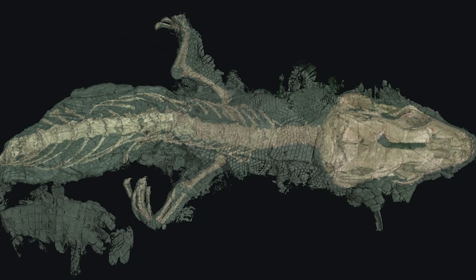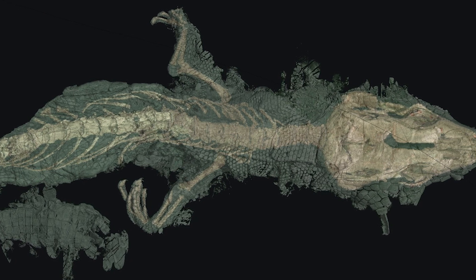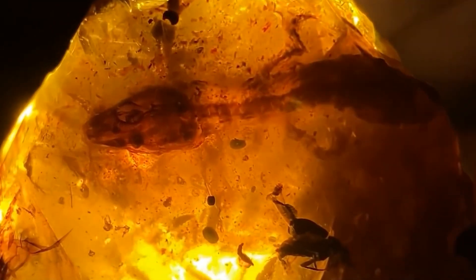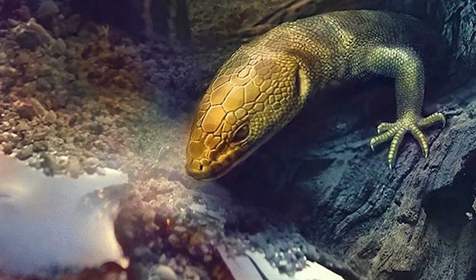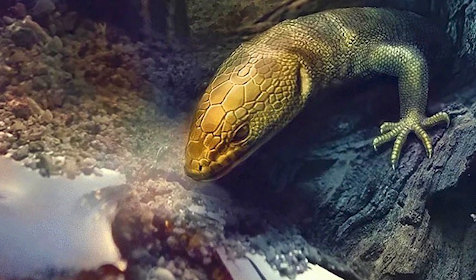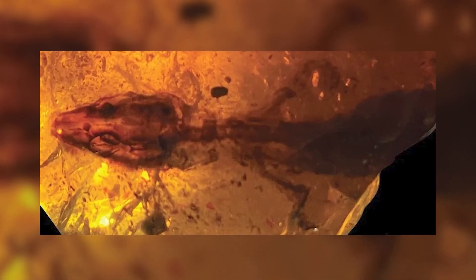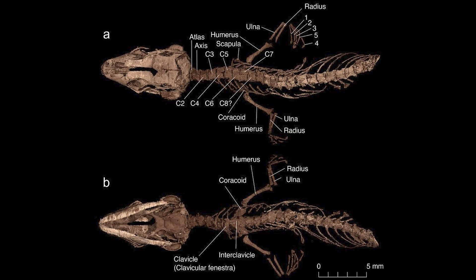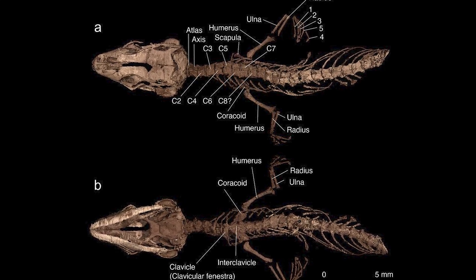Burmese amber lizards. Perhaps the most infamous example of an animal fossilized in amber is the Retinosaurus camtiensis, a juvenile lizard trapped in Burmese amber. This creature actually offers us a stunning snapshot of life from 110 million years ago, during the early Cretaceous period. Preserved in remarkable clarity, this tiny creature — measuring about 35 millimetres in length — has an intricately preserved skull, forelimbs, and pectoral girdle, essentially giving scientists a detailed view of its structure.